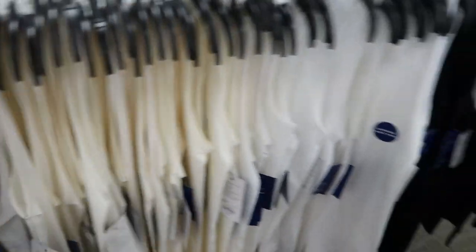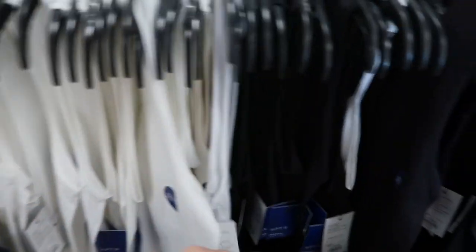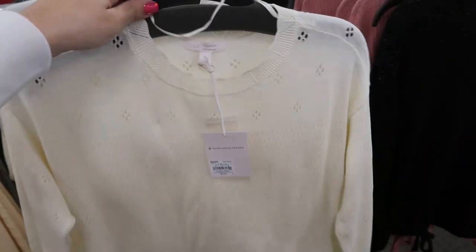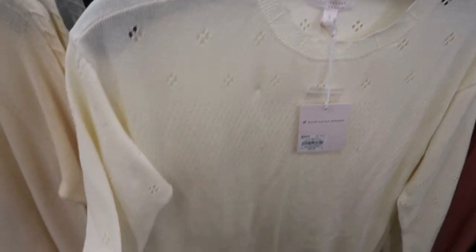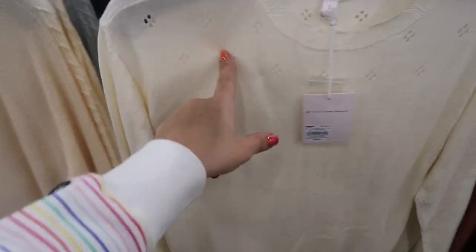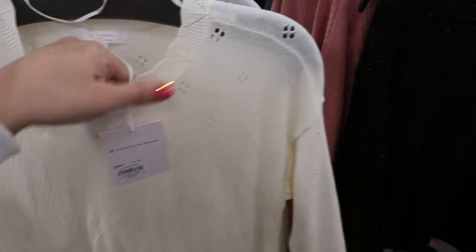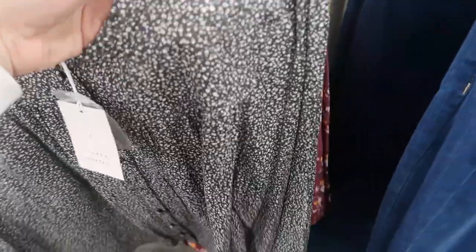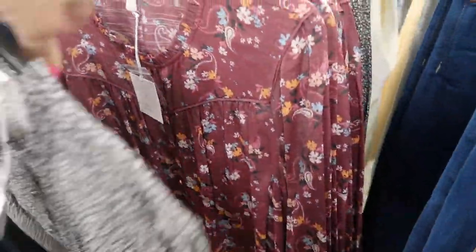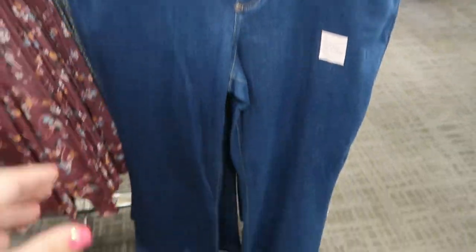This sweater from Lauren Conrad looks new — it has some eyelet detailing on the sleeve and on the top. There's also a new button-down top with a black and white floral print, and they also have it in a pink floral.